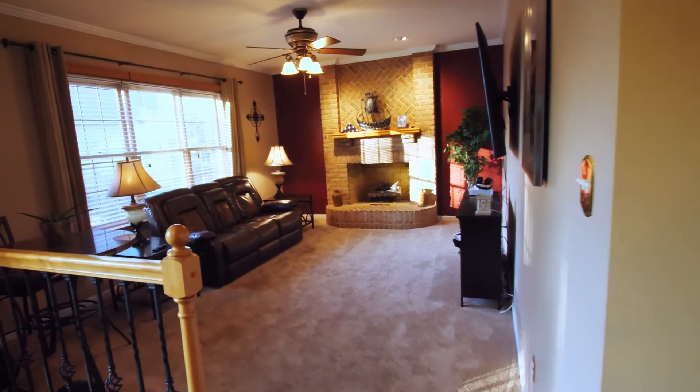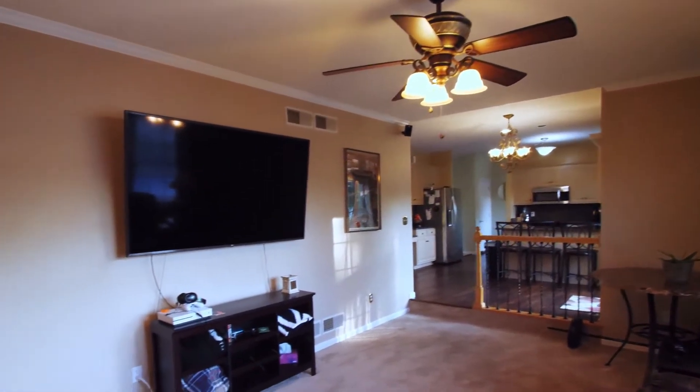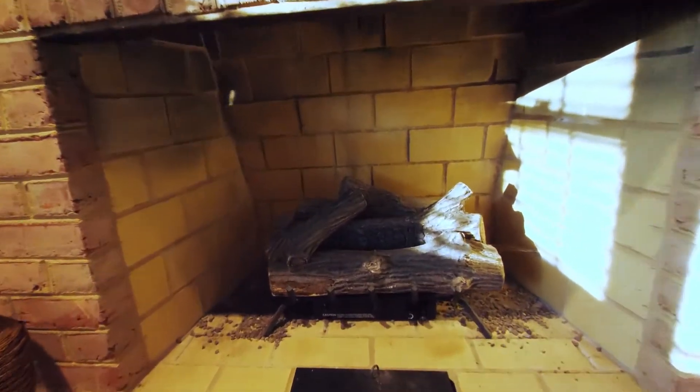Check out this sunken living area with large open windows that allows for lots of natural sunlight, with a striking fireplace showing off the exposed brick.